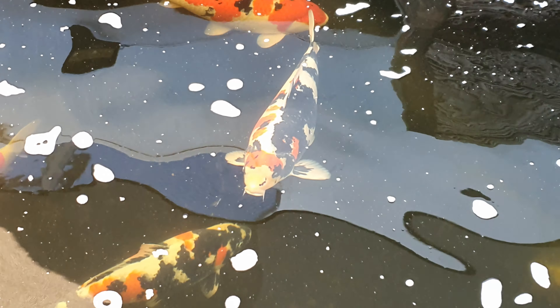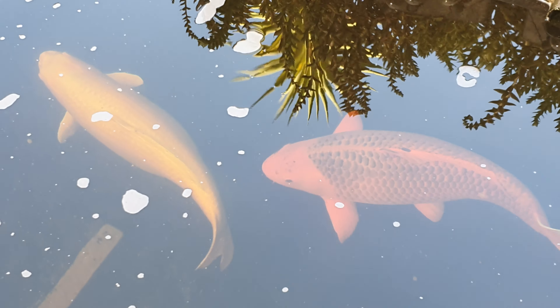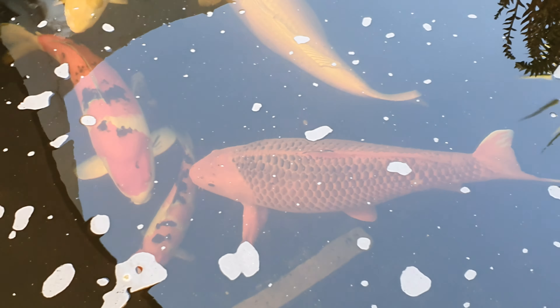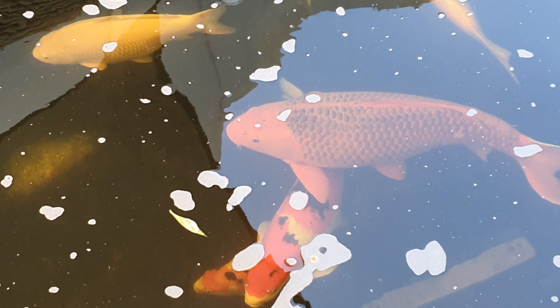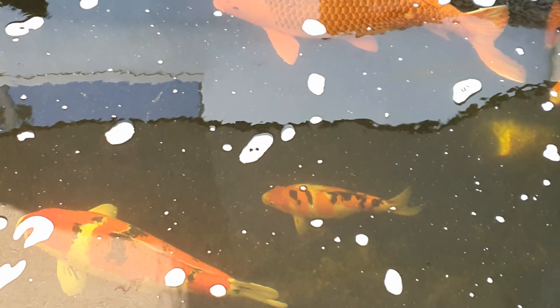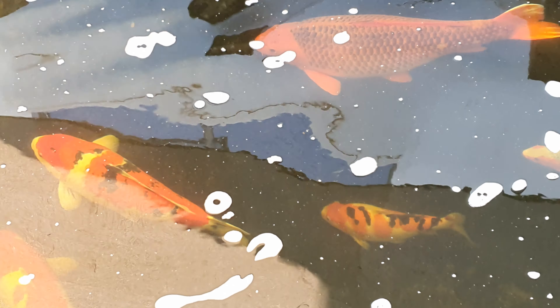Those are my two kindai homebreds — male on top, female underneath. We tried to spawn in the season but it didn't work. There's also a big matsuba male that used to be an asagi — it came in as a matsuba as it lost its blue and the red took over.